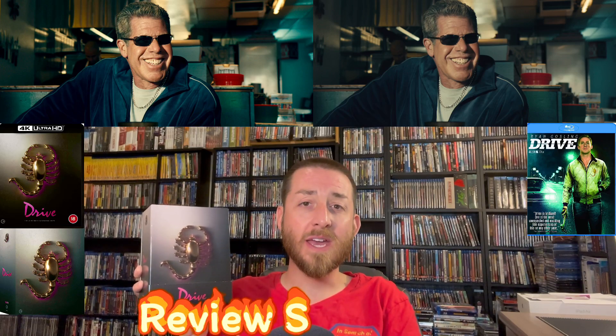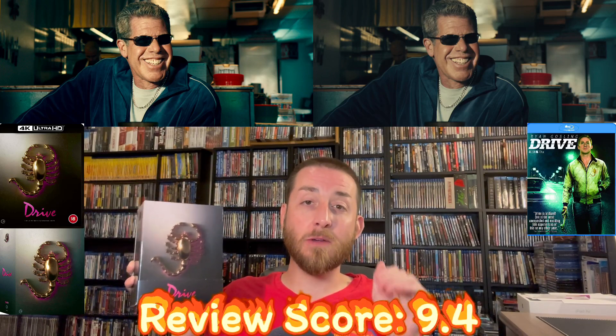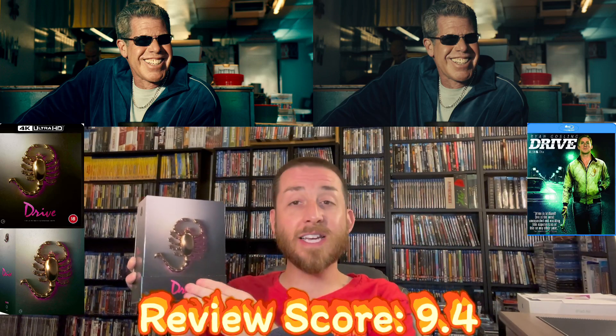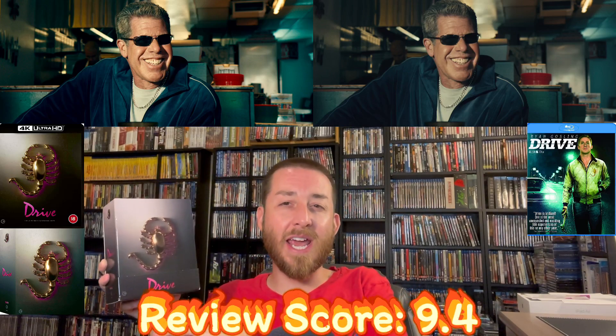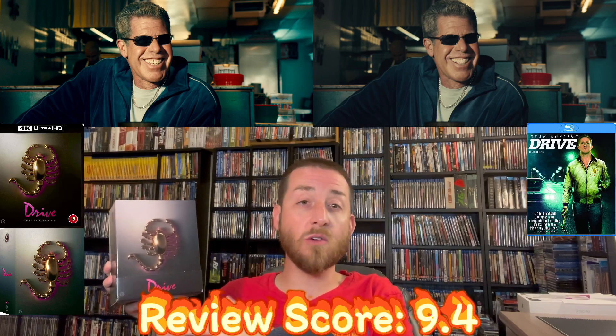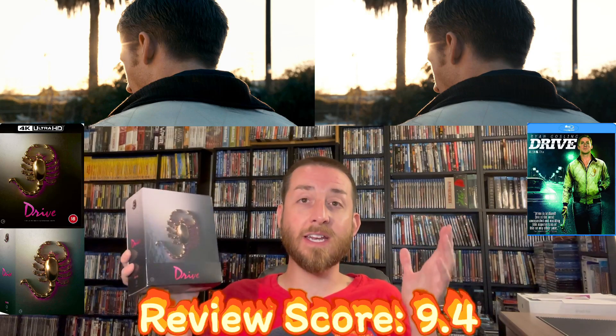Putting all of that aside, my review score for Drive on 4K Ultra HD — in both the limited edition set and the standard edition — is an outstanding 9.4. This is one of those upscale 2160p representations with this new 4K master color grading, the HDR, the Dolby Vision, that earned that 9.4 and deserved it. Between HDR10 and Dolby Vision, I did not notice a huge difference — but whether you have HDR10 or Dolby Vision, you're going to enjoy this release immensely.